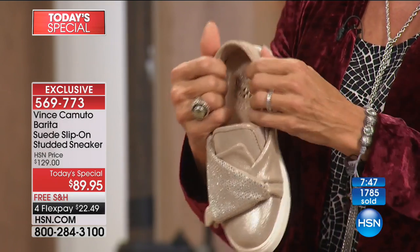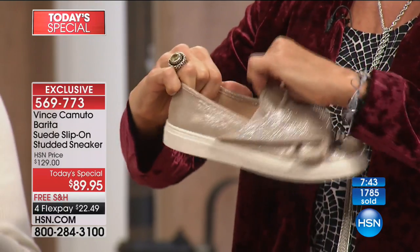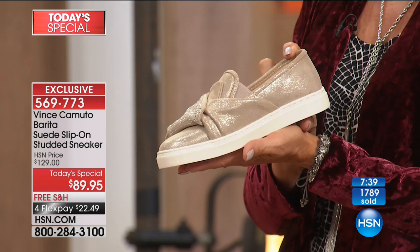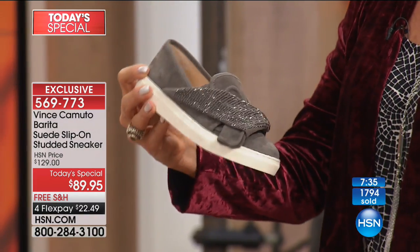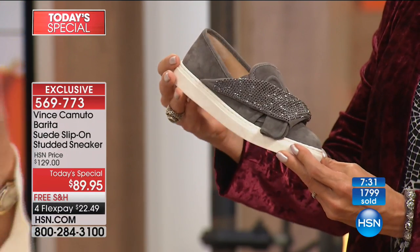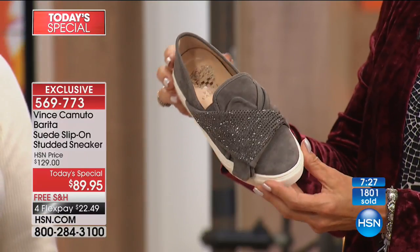We were talking about the holidays coming up — such an amazing gift item. One of the other things I cannot stop thinking about with this shoe is it fits so many different personalities. It's a great and easy item to gift, and it's completely ageless — whether it's for you, your mother, your sister, your cousin. Great, great style. I think I love the gray the most.